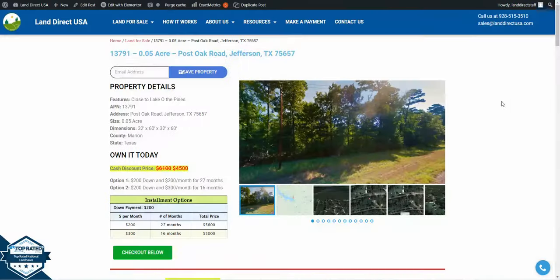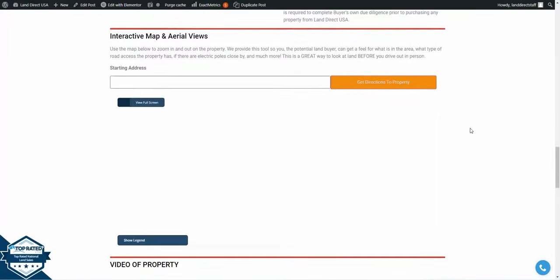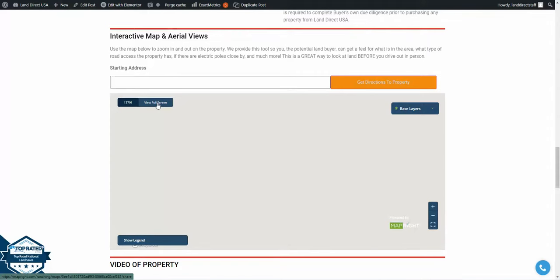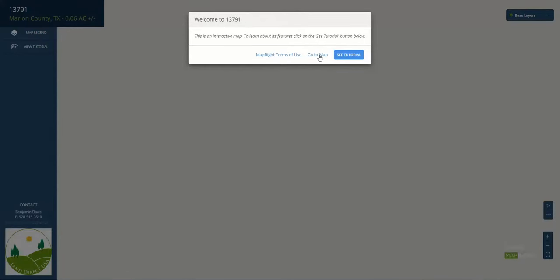We will take a closer look at this property using our MapRite software located at the bottom of our webpage. Give it a second to load and then click the view full screen button. Also click go to map and you will be taken to the lot.